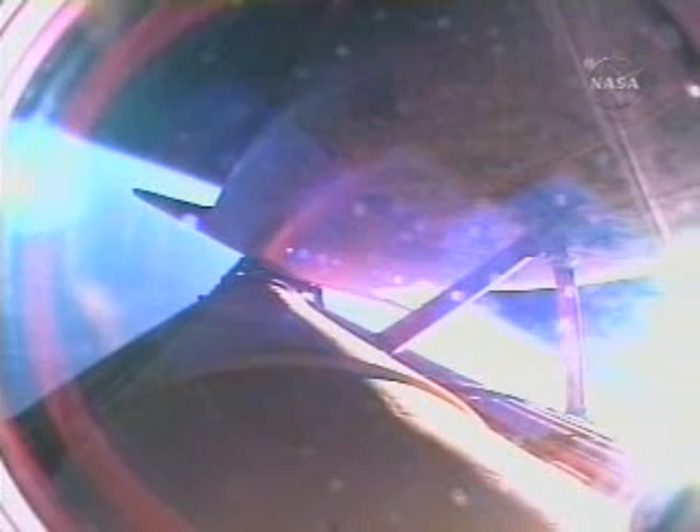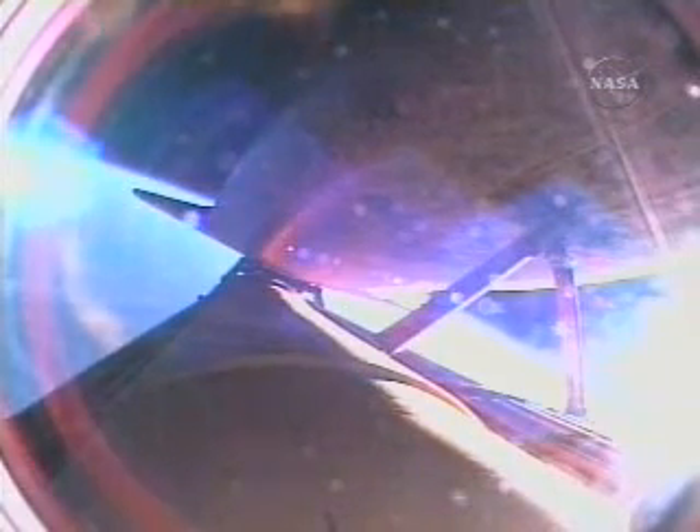Awaiting Atlantis' arrival with great anticipation is the Expedition 15 crew aboard the International Space Station: Commander Fyodor Yurchikin, Flight Engineer Oleg Kotov, and Flight Engineer Sonny Williams, who will come home aboard Atlantis after six months in space. Eight minutes into the flight, the engines are now throttling back to maintain the structural limits on the orbiter as it approaches loads near three times gravity.